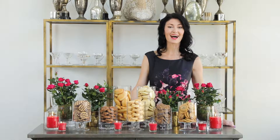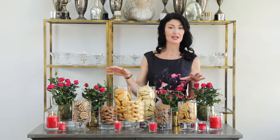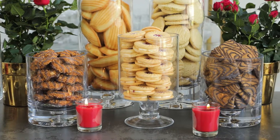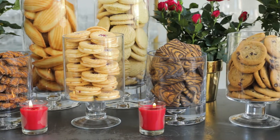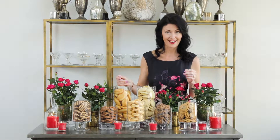My favorite go-to dessert for the holidays is a cookie bar, and it's so easy to set up. You can take a collection of vases and fill them with your favorite cookies — they can be fresh from the bakery or your favorite family recipes. Simply put a different kind of cookie in each vase and you have an instant cookie jar.